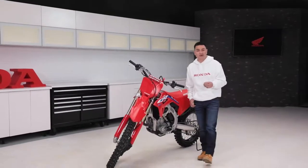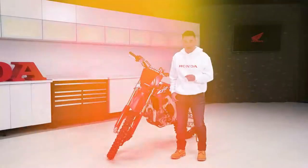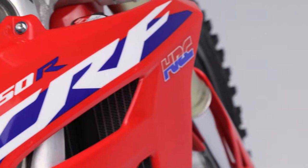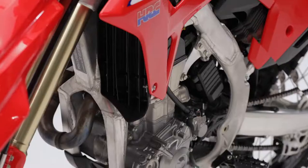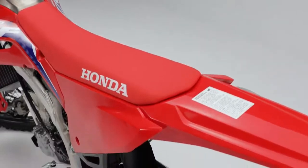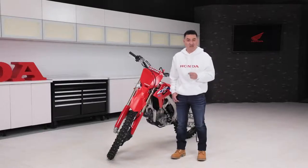Hey everyone and welcome to a very special walk around. Today we'll be looking at the 2022 CRF450R. It looks amazing and it has a ton of great features, but before we start, let's talk about how it came to be this way.